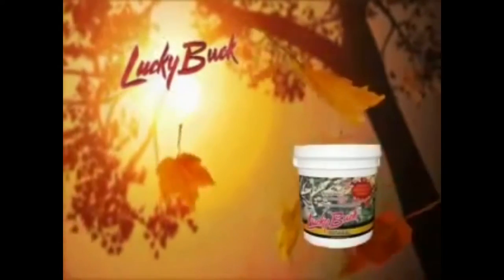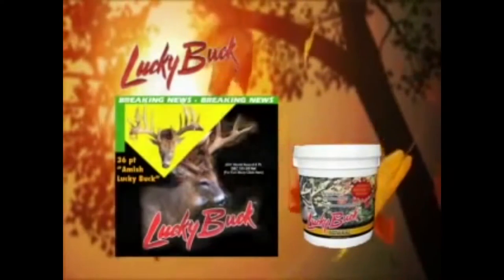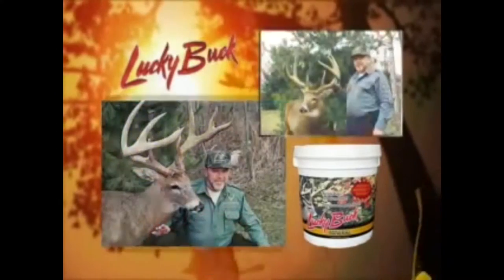This is my task one for promotional videos, in which I must analyze promotional videos. The first one is informational. This is a promotional video about a subliminal called Lucky Buck. Lucky Buck is a mineral that is used to attract deer into an area so that they can be tracked easier.